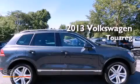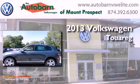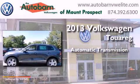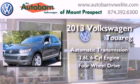This is a brand new 2013 Volkswagen Touareg. This SUV has an automatic transmission, a six-cylinder engine, and the added capability of four-wheel drive.